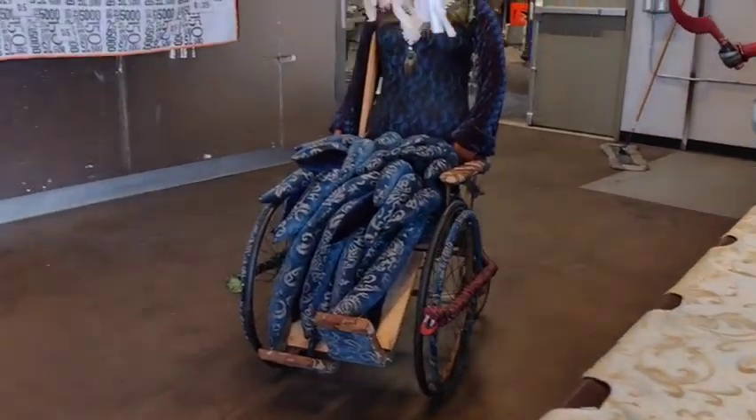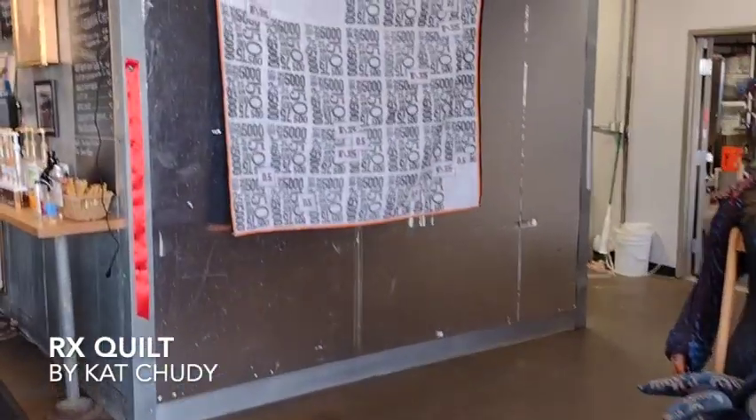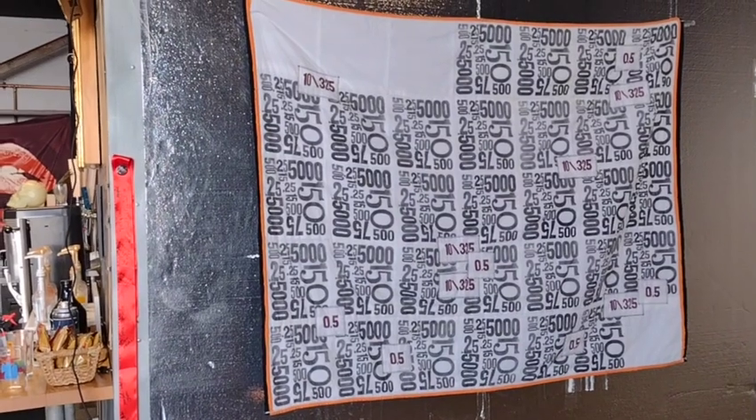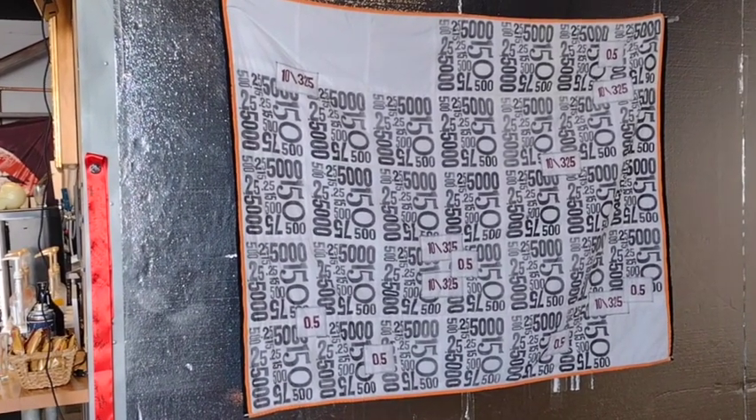And here is the quilt itself. It's printed all over with numbers representing medication doses.